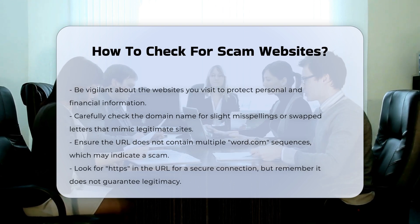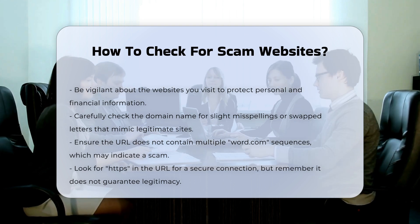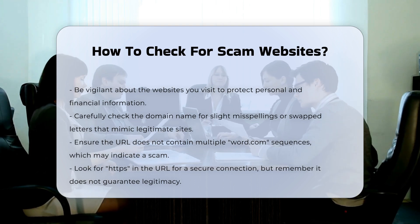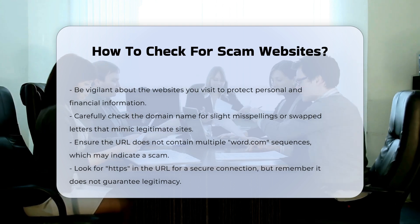Domain name and URL. Check the domain name carefully. Scammers often use domain names that are very similar to those of legitimate websites, with slight misspellings or swapped letters. Ensure the URL does not contain multiple word.com sequences, which can indicate a fake site.